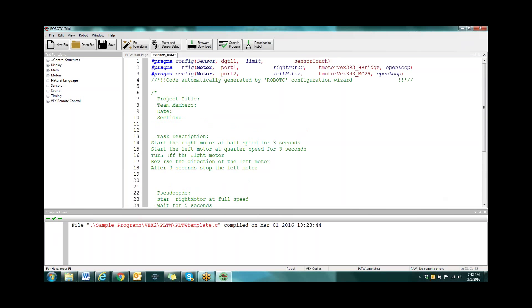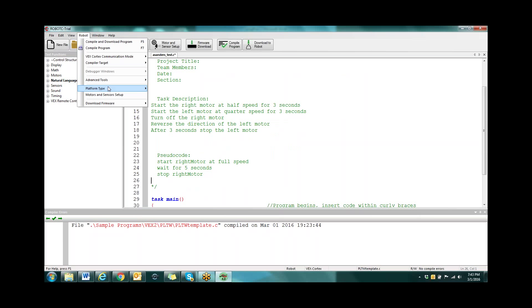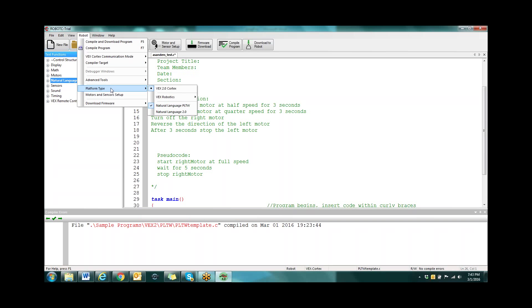So you don't have natural language on the side. Underneath your robot and your platform type, do you have VEX 2.0 and Natural Language PLTW selected? I had Cortex selected. Ah, there it is — that worked. Yeah, that's a good problem to have because that's a problem your students are going to do quite a bit. They'll have it all work and the next day it won't — it's expecting Spanish and you typed it in French, basically.